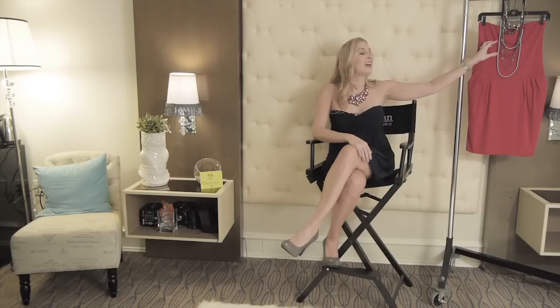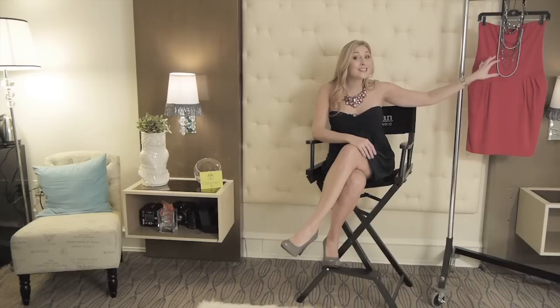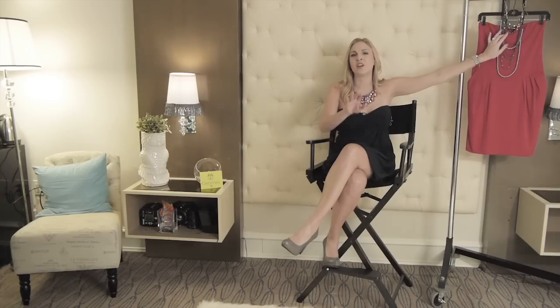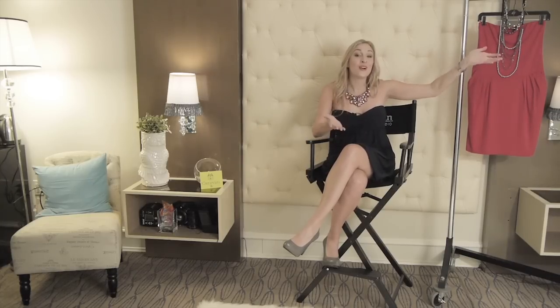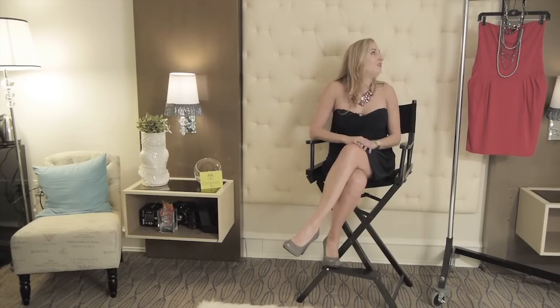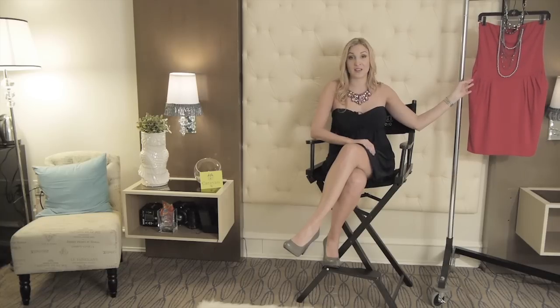This is actually two necklaces put together, so it depends on what mood you're in. I combined them, but if you want a lot of bling, you can wear the very long one that has these three strands. If you want to wear something more simple, you can wear the top one, which is a very gorgeous, very classic piece. Or if you're feeling really over the top, you can just put them together like I did. I really love mixing and matching jewelry, especially when it comes to a basic strapless dress like this.